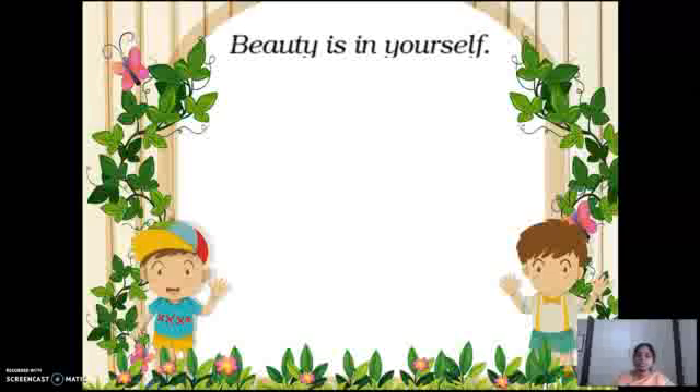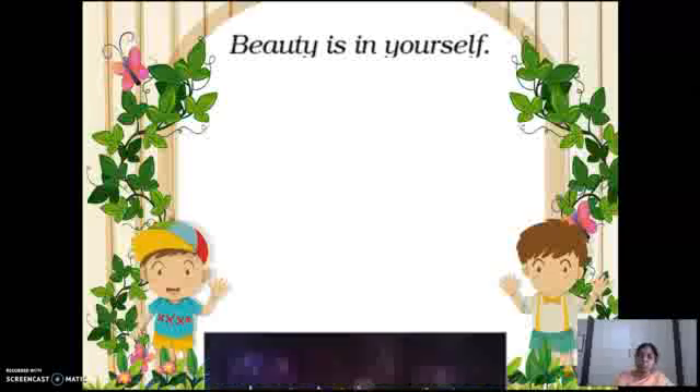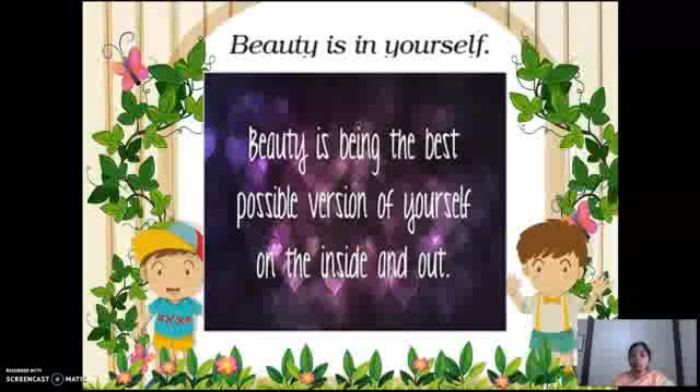Third paragraph: beauty is in yourself. Beauty is being the best possible version of yourself — on the inside and on the outside. Inside is the inner heart; outside is outer beauty. You have to enhance yourself so that you will be the best personality in this universe. If you dream and believe in the universe, definitely you will get it. That is the secret. Beauty is in yourself.